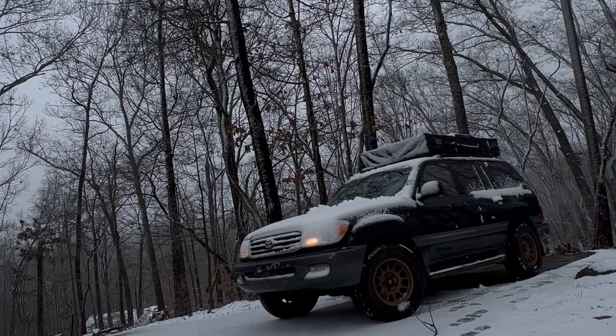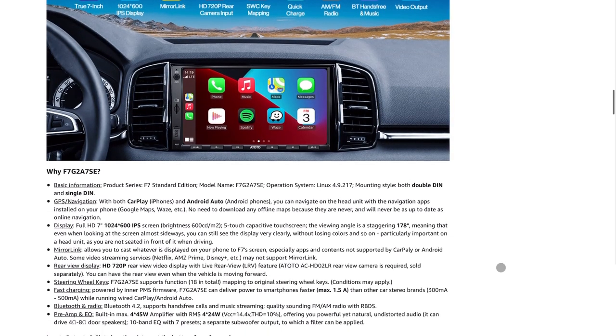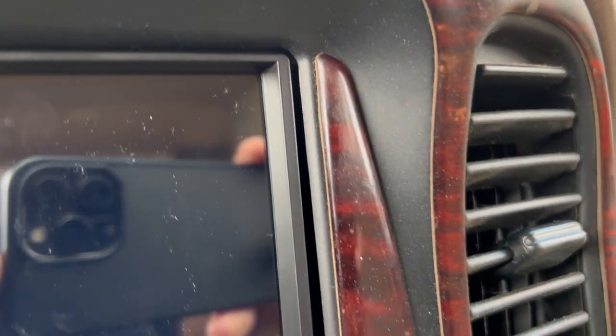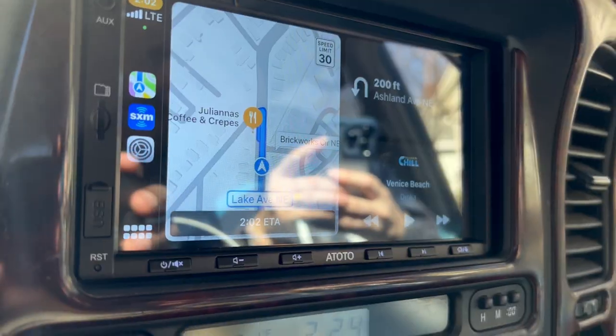I just finished trying out the cheapest and highest-reviewed head unit I could find on Amazon for my 1999 Toyota Land Cruiser and I've got mixed feelings. The pros: it has Apple CarPlay, Android Auto, a front camera input, a backup camera input, mics — all that kind of stuff. My cons: it didn't really fit into my Land Cruiser properly — the frame was slightly too big to properly fit into the double DIN area, so I modified my actual head unit cover plate to try to fit it, which was a bad mistake. I also did not like that it didn't have an actual volume knob.